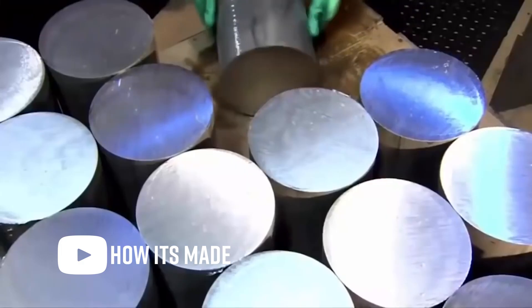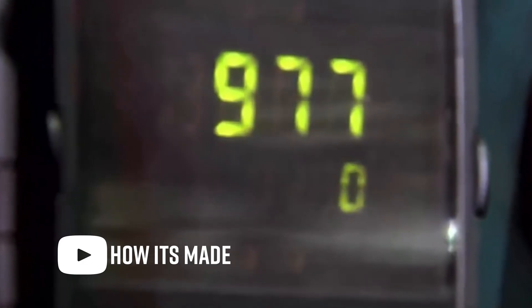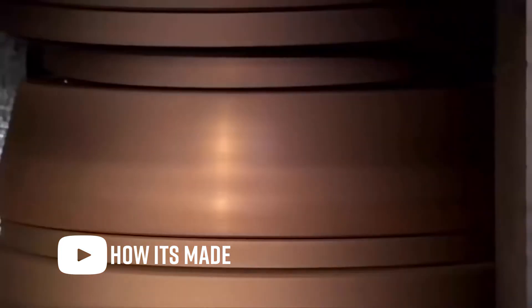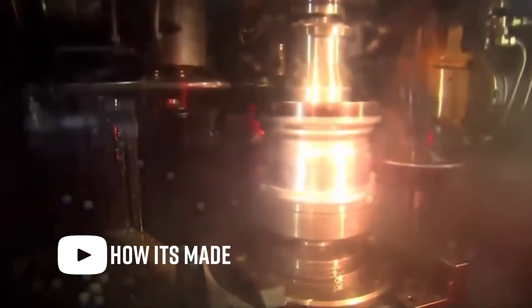Finally, we have the forged wheel process. This creates the strongest, lightest, and — you guessed it — the most expensive wheel. Every forged wheel starts off as a solid chunk of metal known as billet metal, unlike cast or flow form which technically starts with a cast wheel. The billet metal is then superheated to extreme temperatures, and pressure is applied to forge its shape into a disc. Finishing touches are added as the disc is spun in flow form into what is known as a spun blank.